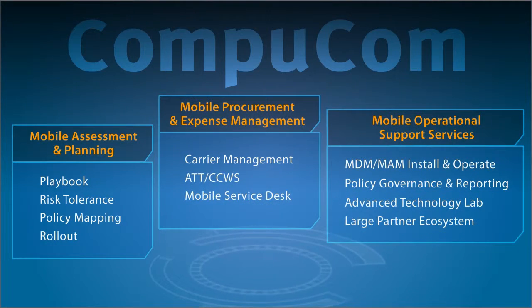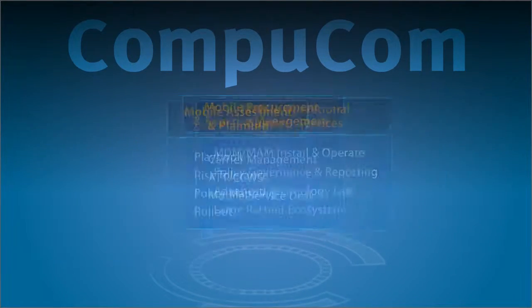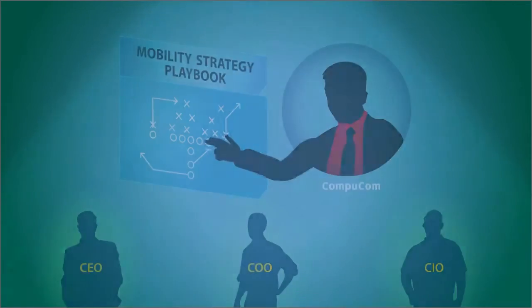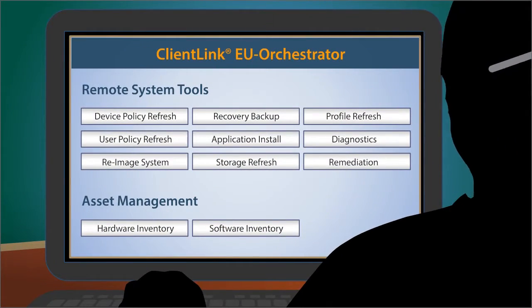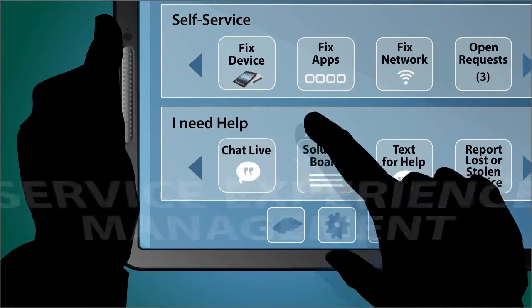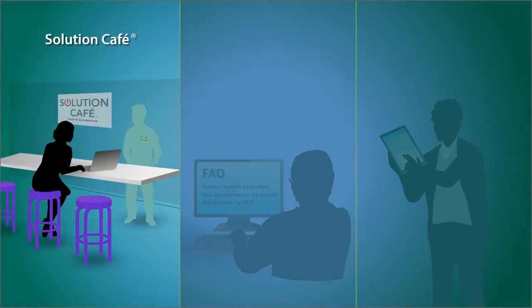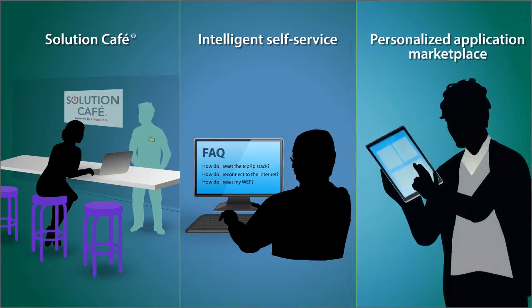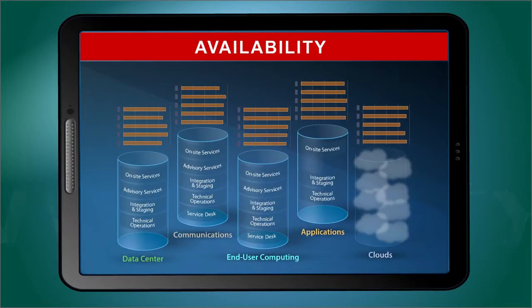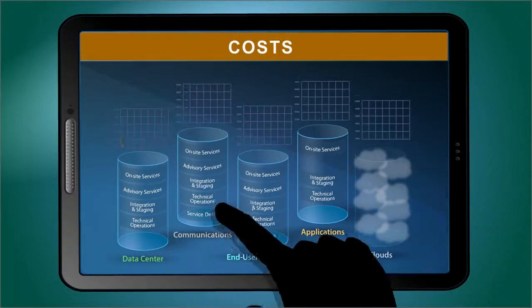CompuCom is a leading provider of all these services. We can speed implementation of your mobility strategy by integrating our industry-leading end-user enablement and service experience management solutions. You can deliver a personalized service experience to your mobile users and at the same time gain visibility into availability, performance, and costs.